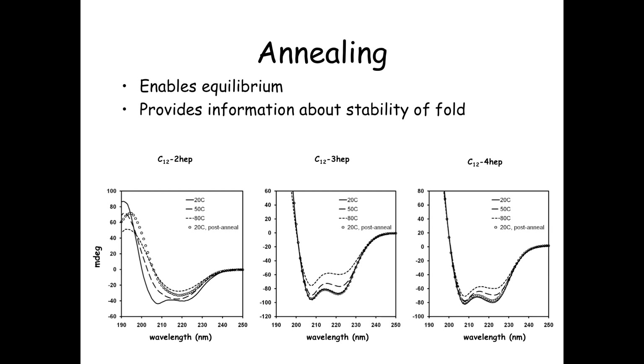The C12 three- and four-heptad constructs have very stable alpha helices that can retain alpha helical structure up to 70 degrees, at which point many proteins are denatured. If you cool them back down again, they reassemble. So micellarization enhances the structure of short peptides.